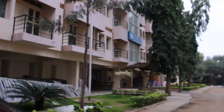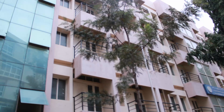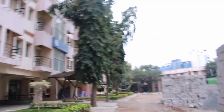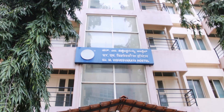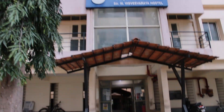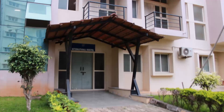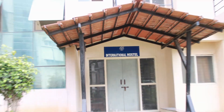On the left is Sir M. Visvesvaraya Hostel, which is RVCE's hostel for fourth-year and PG students. This is the new MV hostel currently under renovation, and the old MV hostel has been given to RV University students. Going further, we also have an international hostel for people from other countries.